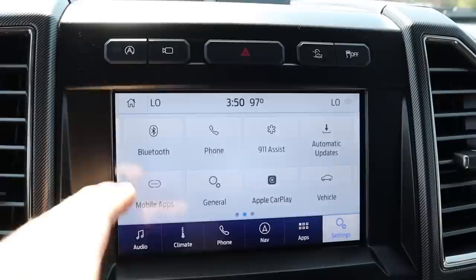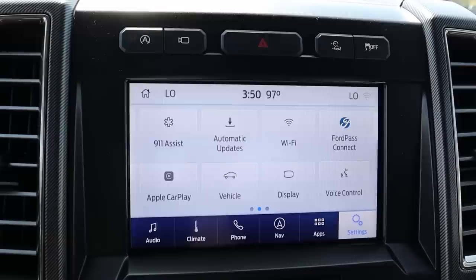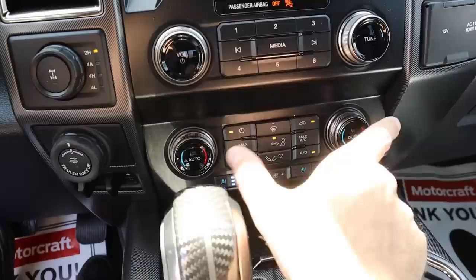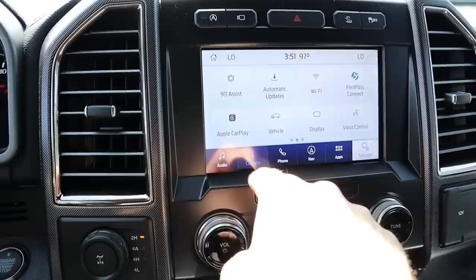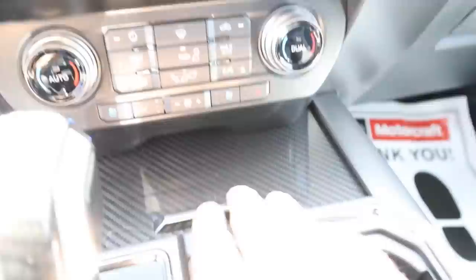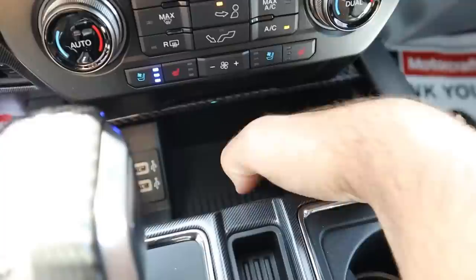The infotainment system uses the newer Sync, which is really responsive. It has climate controls, Apple CarPlay, and Android Auto. On the center console there's a power outlet, 12-volt port, analog radio and climate controls, and heated and ventilated seat controls. The heated steering wheel control is in the climate menu on the screen — there's no dedicated button. Over here is the drive line select with axle lock, trailer backup system, and trailer brake controls.